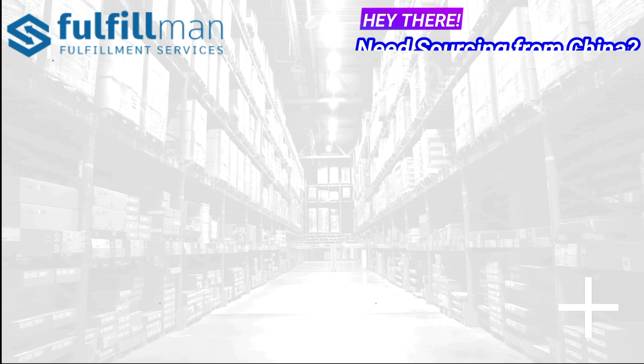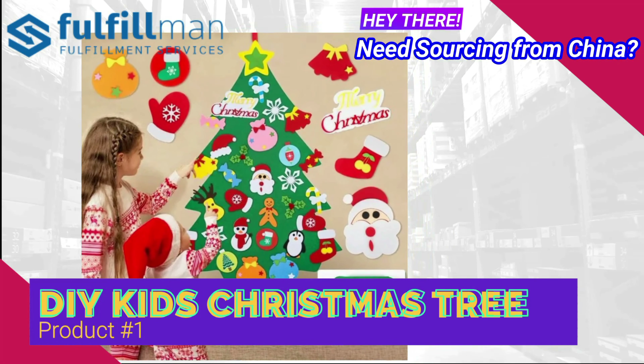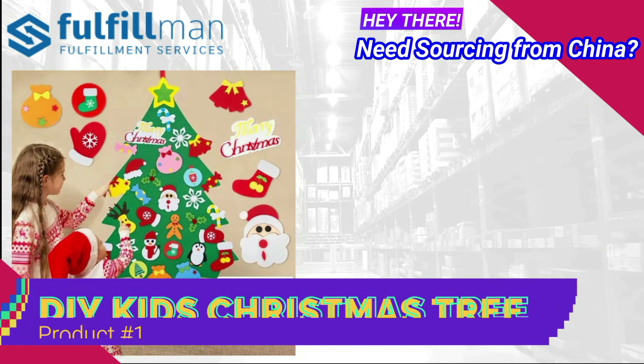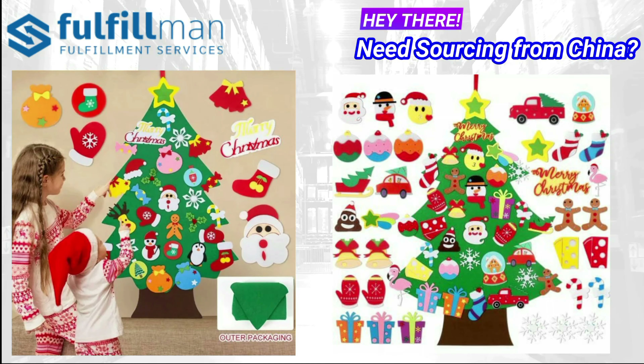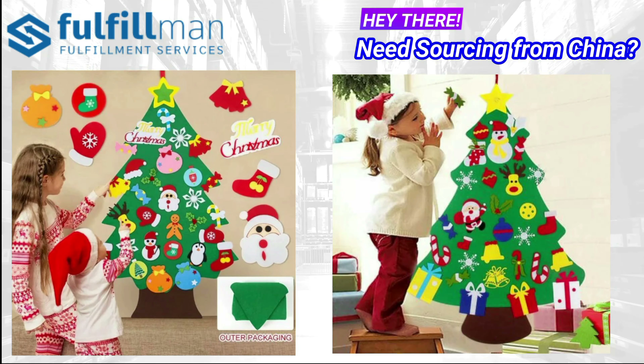Coming up at number 1 is the DIY Kids Christmas Tree. A wonderful way to introduce the holiday spirit to your little ones. Watch as your child uses their fine motor skills, color recognition ability, imagination, and creativeness designing their own tree ready for the festive season.